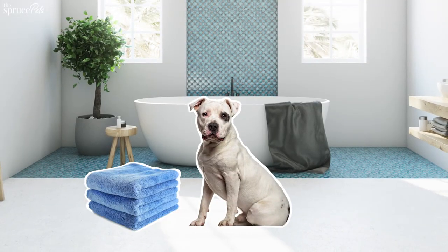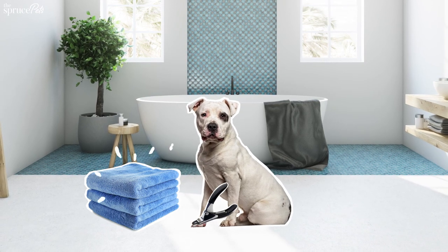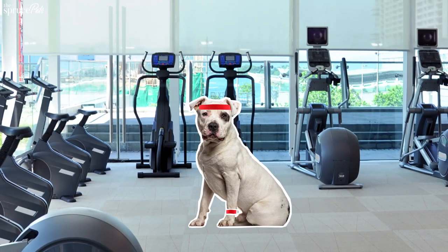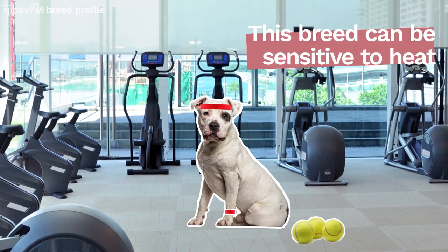With its short coat, this pet doesn't shed much, but does require regular nail trims and baths. Amstaffs are highly energetic, enjoy dog sports, and should be exercised at least twice daily.